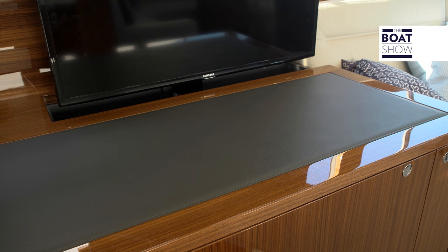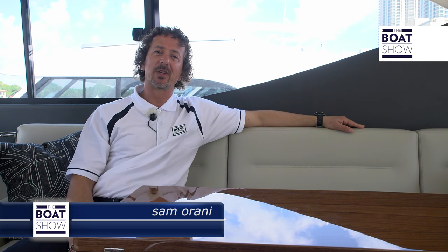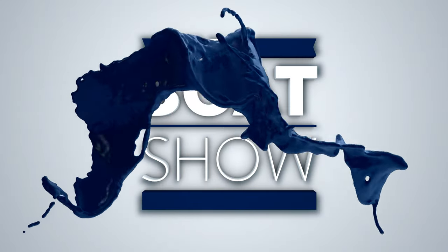We've just finished viewing the new M59. All the craftsmanship, the workmanship of the woodwork, the leather, the performance of the engines, the long-distance tanks, and all these extra features just make it a wonderful cruising yacht. If you are on the market looking for a cruising yacht, you should check out the M59.